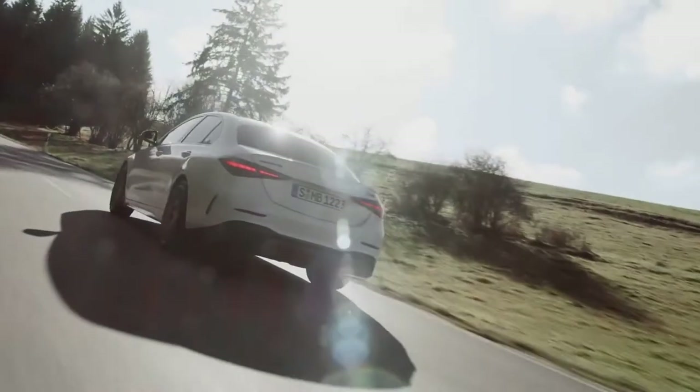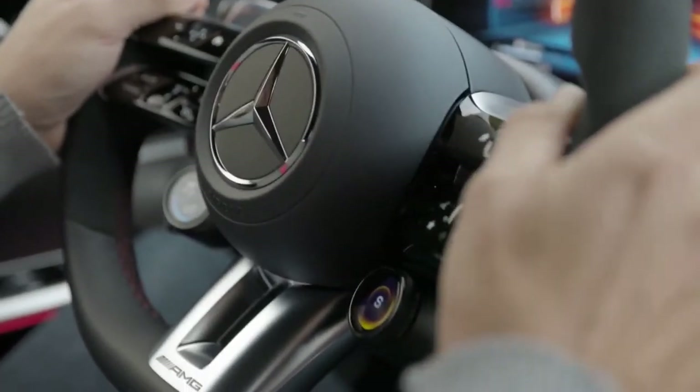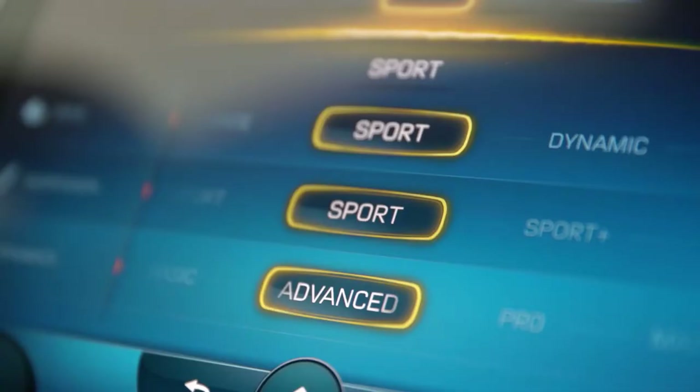All four wheels receive power from AMG's 9-speed multi-clutch automatic transmission. Power is distributed between the front and rear wheels in a 31-69 split in the Mercedes 4MATIC all-wheel drive system.